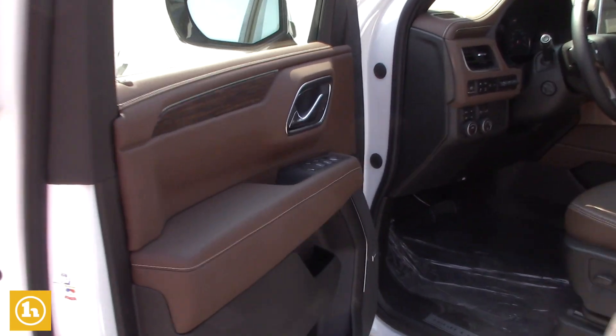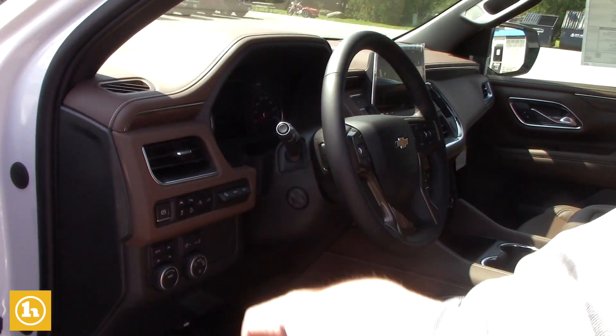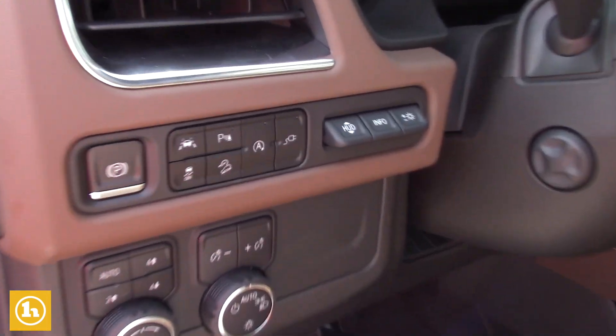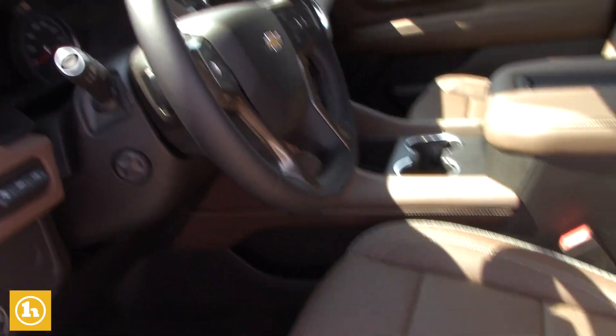It does have the Bose sound system. It looks like it's got memory seating and the heads-up display. It's got all the safety features you could want, like lane keep assist. It's got heated and cooled seats and a heated steering wheel. All this is tilt as well with a button right here. Power seats with lumbar support.